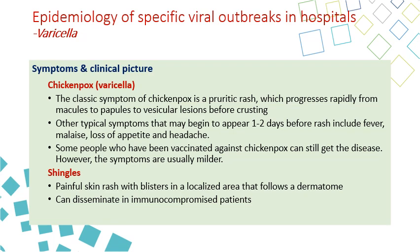Within one to two days of the rash, we get symptoms of fever, malaise, loss of appetite, and headache. Some people who have been vaccinated can have milder disease.